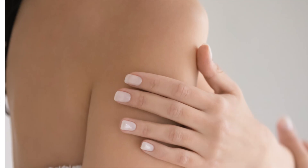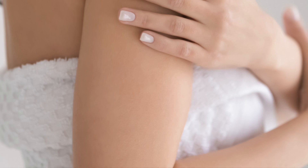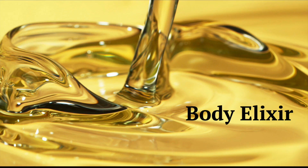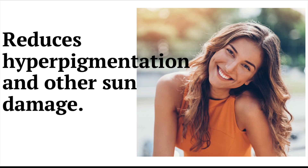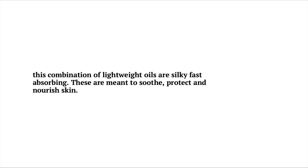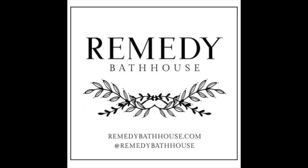Here are some photos I found on Canva that I'll probably be using when I market this product — Canva has some amazing photos to use. Here is a little marketing content I had done that I put on social media to help market this product. Thank you again for joining me. It's Bridget Michelle with Remedy Bath House — see you guys next time.